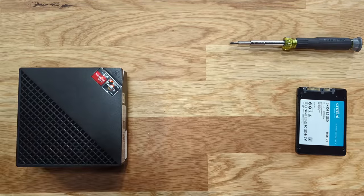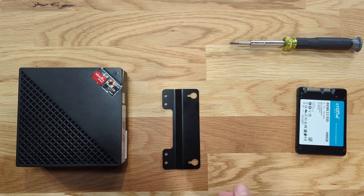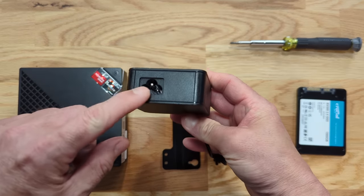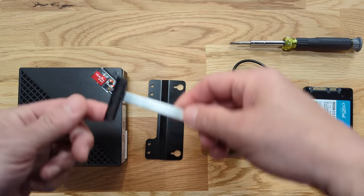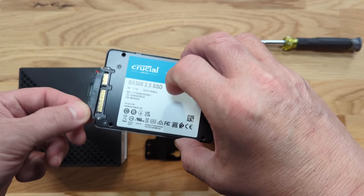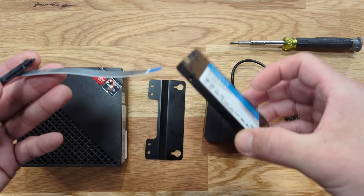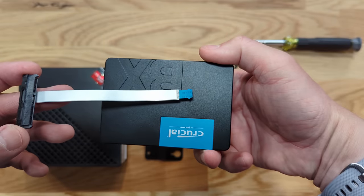In the box we have the unit itself, a mounting bracket with included screws, the power supply brick with a standard Mickey Mouse style cord, and they also include this adapter that allows you to plug in a SATA drive. I'll show you when we open it up just how that mounts — it slides on and there's a little edge connector you connect it to. Pretty easy.